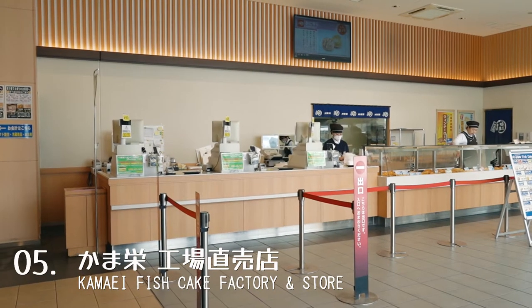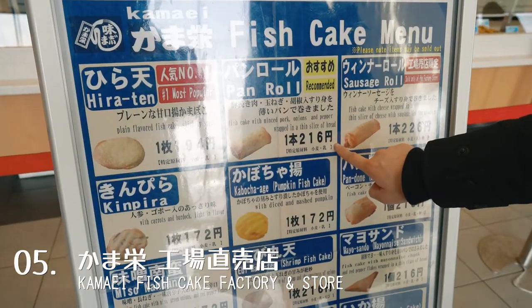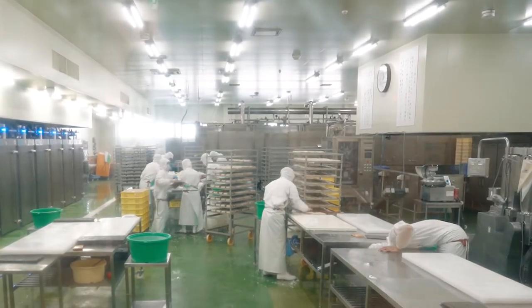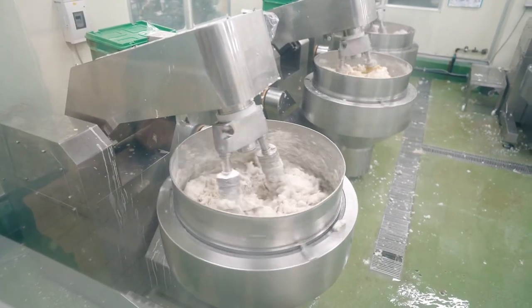Another really random discovery we made was the Kame fish cake store. We found it through a magazine I picked up in Sapporo, and it was recommended by a local who really enjoyed their fish cake roll. To our surprise, it turned out to also be a fish cake factory, which is definitely not something you see every day.